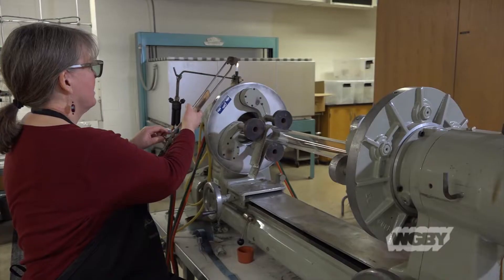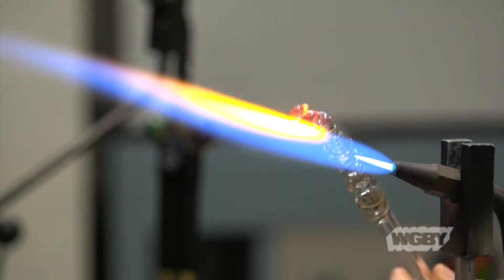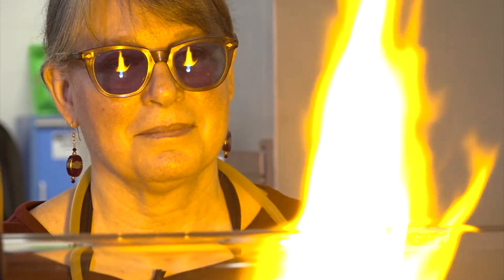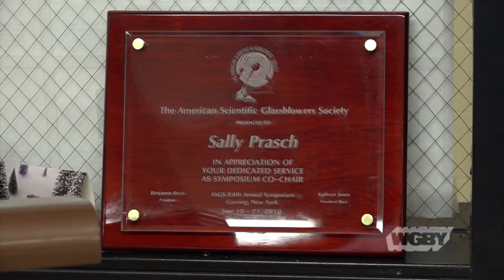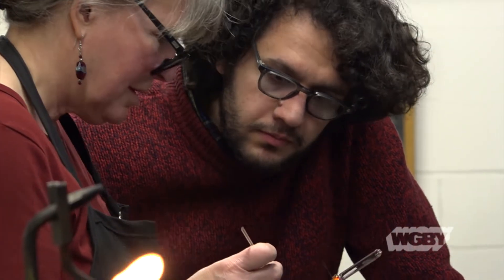When I was 13 I took a course at the local YMCA with a scientific glass blower from the University of Nebraska. I apprenticed with him through junior high and high school. Then I went to college and got a degree in glass, then another degree in applied science, and another degree in scientific glass technology. As a scientific glass blower, we're working with specific types of glasses and making specific things with great precision.